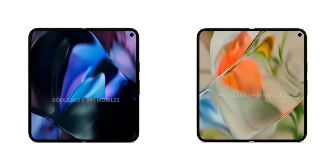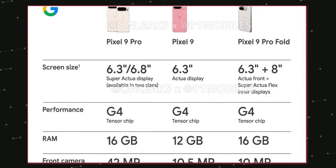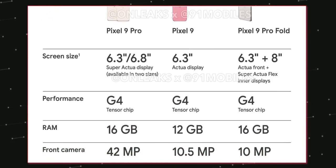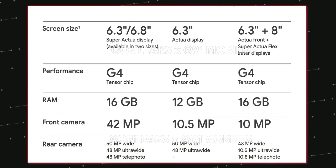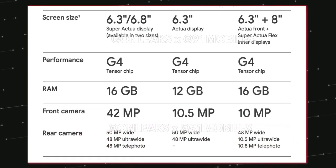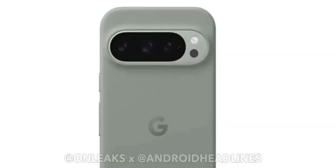The Tensor G4 powers all models with 16 gigs of max RAM. There's a 42 megapixel selfie shooter in the 9 Pro, 10 megapixel in the standard 9 and Fold, dual rear cameras in the standard 9, and triple cameras in the 9 Pro and Fold. The Pro gets an additional periscope shooter, and there's a thermometer in the 9 Pro and XL.